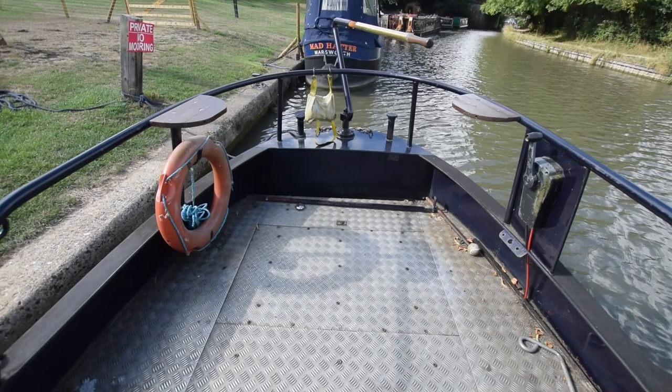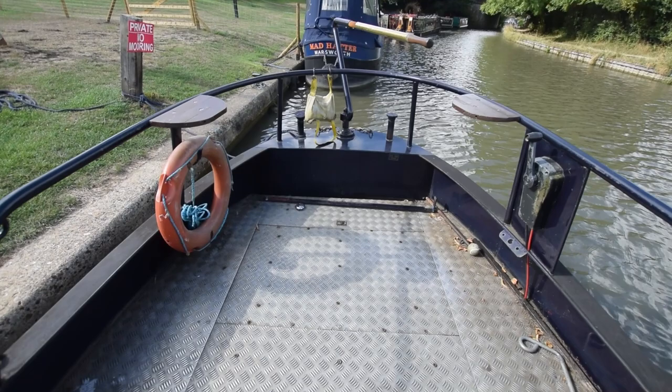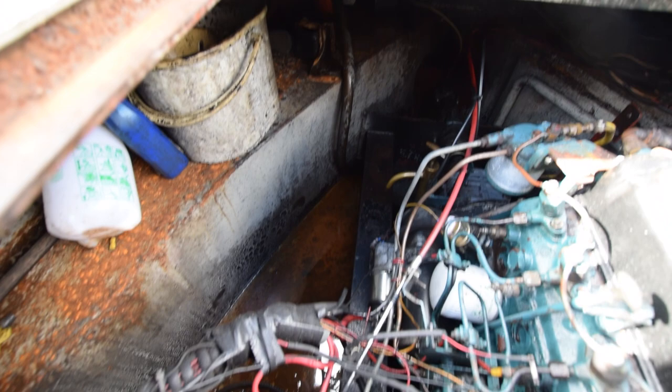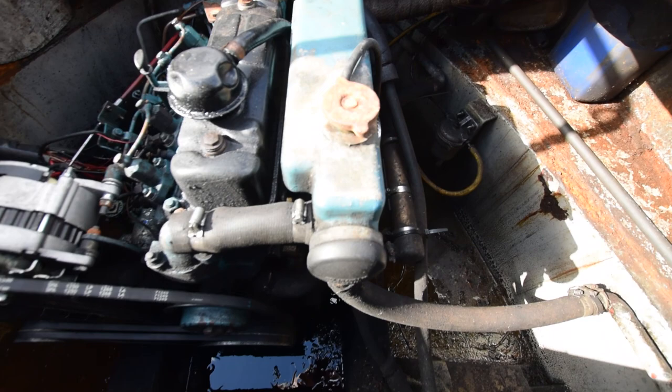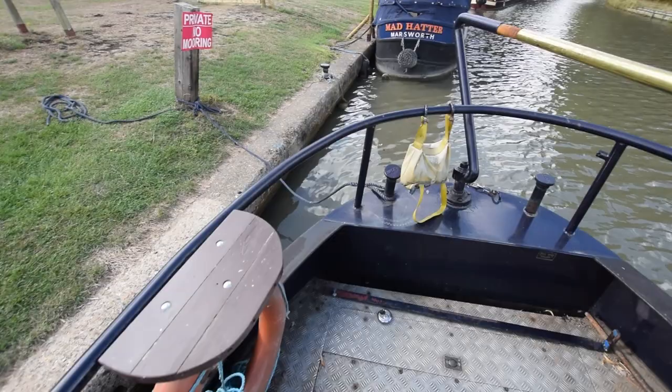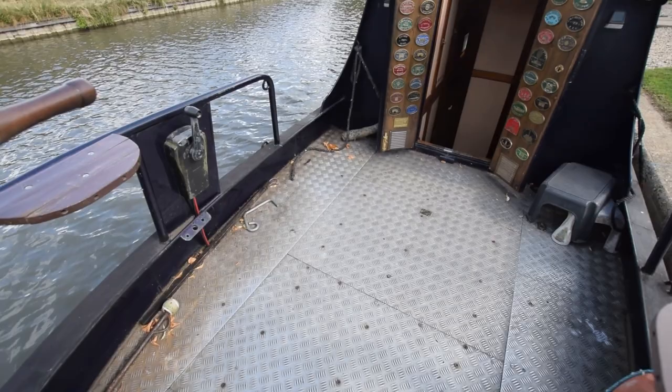And onto the huge cruiser stern deck. The engine is a BMC 1800, reconditioned in 2015, with just short of 2,300 hours on it. The PRM gearbox was new in 2019. There's a 200-litre integral fuel tank, and a couple of perching seats.